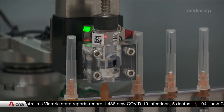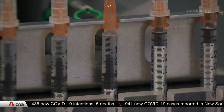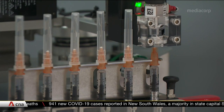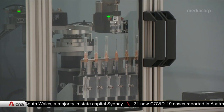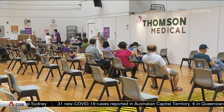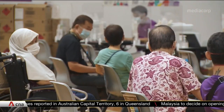Uncapping the needle, extracting vaccine liquid with precise accuracy, and even flicking the syringe to remove air bubbles — the machine is able to do all of these for six doses of the Pfizer vaccine at one go in just five minutes. It was first trialled at the Senja Cashew Vaccination Centre in July and is now the default form of preparation there.